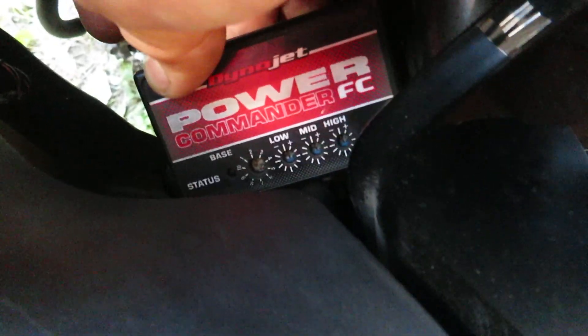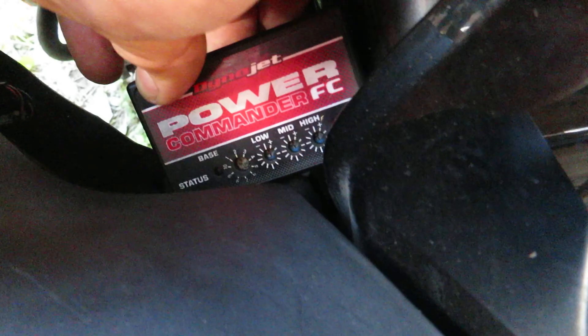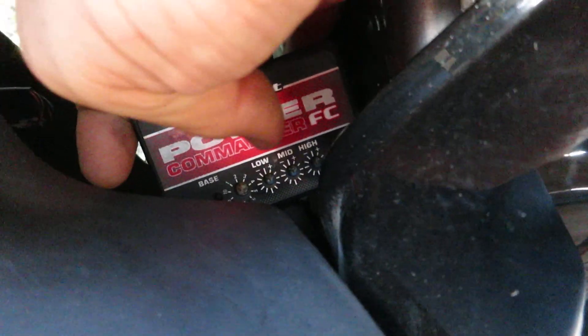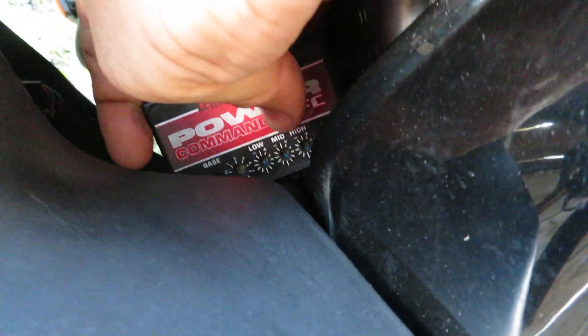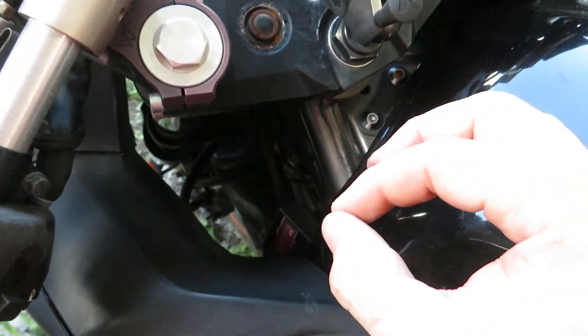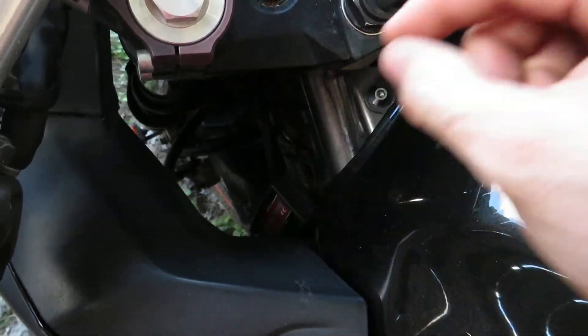So you have low, mid, and high. Theoretically the way this should work — and the way I have it configured — is by default you want to have all three of them turned at 50%, which is essentially straight up and down for the most part. At 50% it obviously allows you the room to tune down or to tune up all the fuel trims.